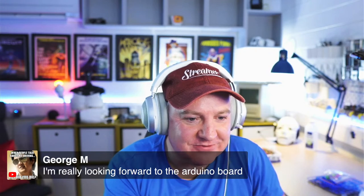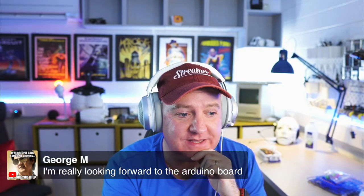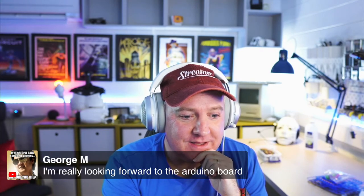We've got some more messages coming through. George says he's really looking forward to the Arduino RP2040 board — yeah, me too, I'm very interested to see what other companies do with this chip.